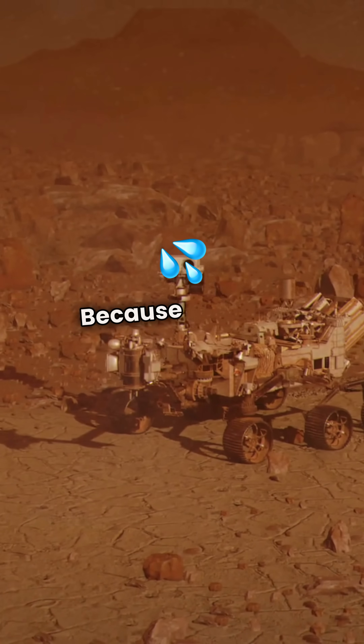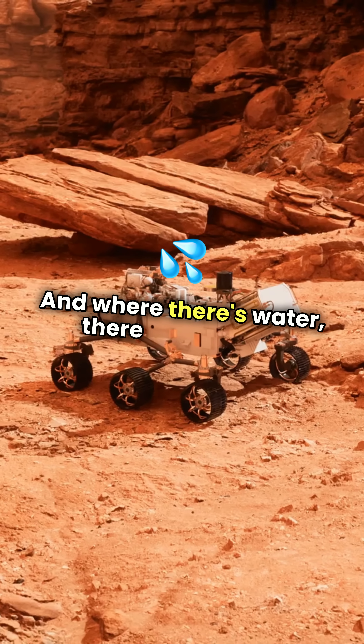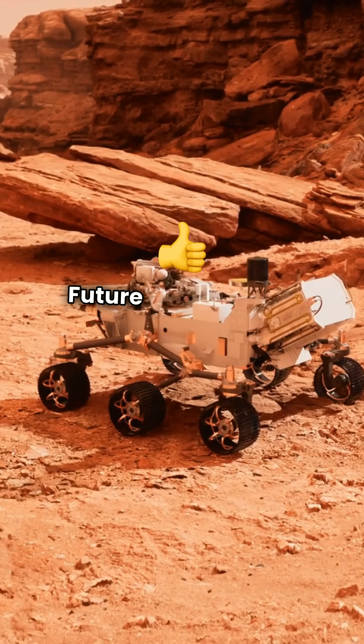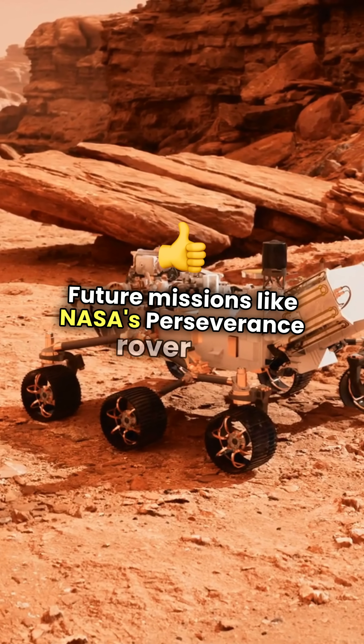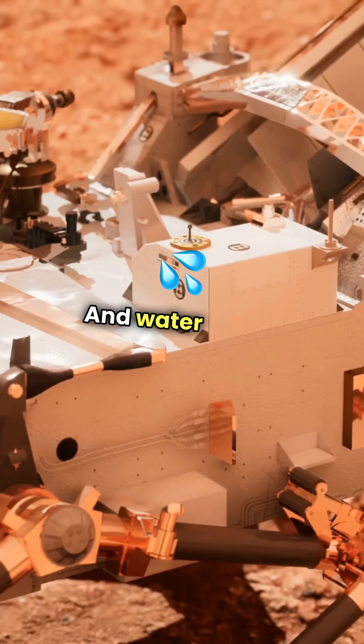Why does this matter? Because water is essential for life. And where there's water, there might have once been, or could still be, life. Future missions, like NASA's Perseverance rover, are hunting for ancient signs of microbial life. And water is key.